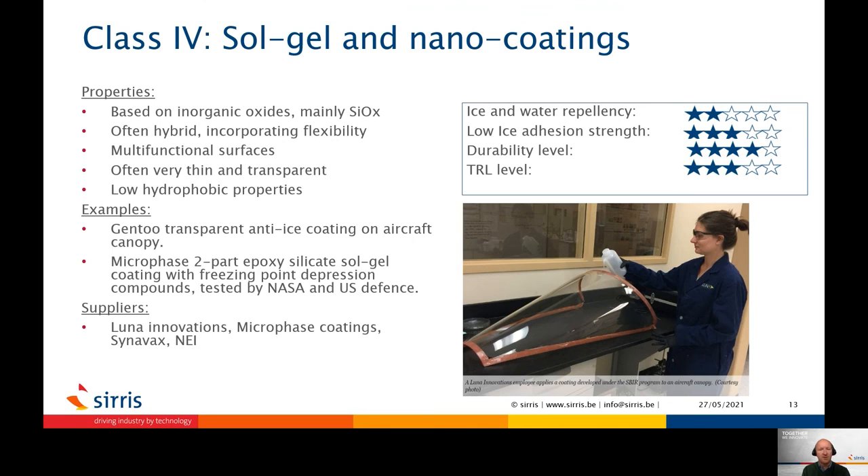A fourth class of coatings are sol-gel coatings, or so-called nano coatings. Such coatings are glass-like coatings, often grafted with hydrophobic groups. In the so-called hybrid sol-gel coatings, they combine the rigid inorganic structure with a more flexible polymer network. Such transparent coatings can be used on, for instance, windshields, covers of optical sensors, or — as shown on the picture — on the canopy of an aircraft, as a transparent protective anti-icing layer.